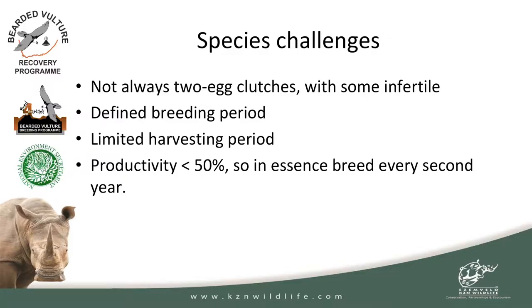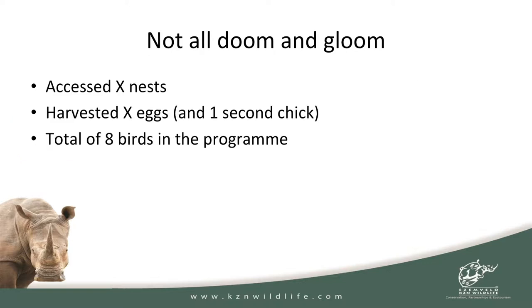Then there are the species challenges. Based on the literature, bearded vultures have two-egg clutches and we'd collect the second egg — but that's not always the case. Sometimes there's only a single egg, and sometimes the second egg is also infertile. There is a defined breeding period, which has a positive and negative impact: you know when you've got to work, but you have a very small window to access a nest. If a cold front brings a big dump of snow on the mountains, suddenly that season is gone. The productivity is less than 50% for the species — they only breed every second year — which reduces the number of nests you can actually harvest.